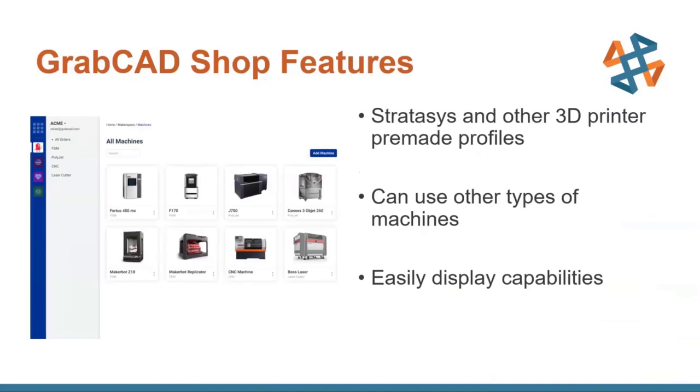You can have a whole bunch of different machines per shop, which is extremely handy. Not only does it have a whole bunch of Stratasys and other 3D printing brand pre-made profiles so you can easily set those up, but you can also use other types of machines — here they have a CNC machine as well as a laser cutter. So you're able to streamline not just your 3D printing workflow but your entire model shop's workflows, and you can display what capabilities you have for different machines, including materials and build sizes.